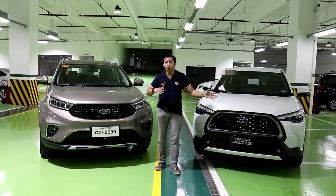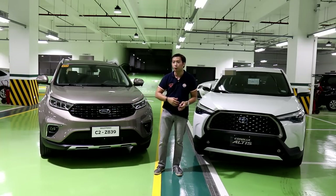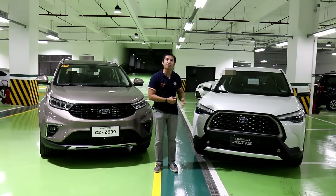Regardless of whatever car that you choose to buy, always know that you can get it from Ford Alabang or Toyota Valenzuela.